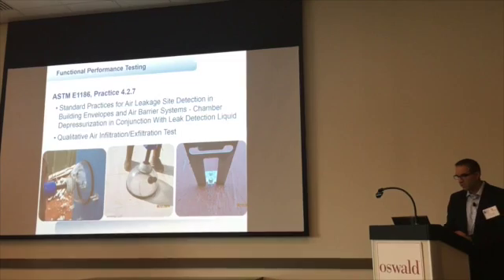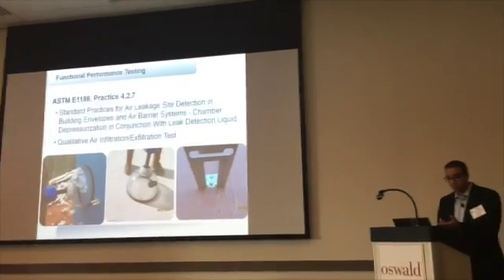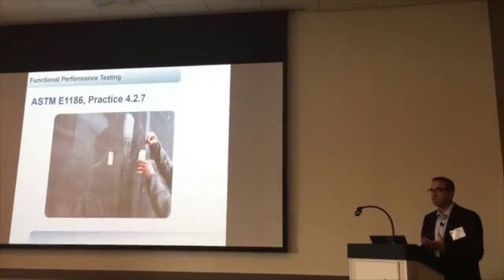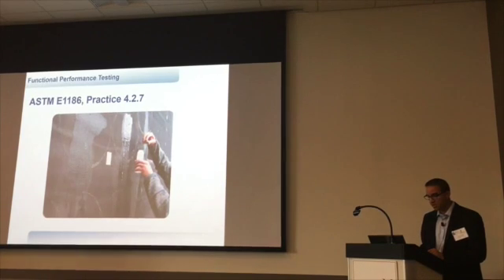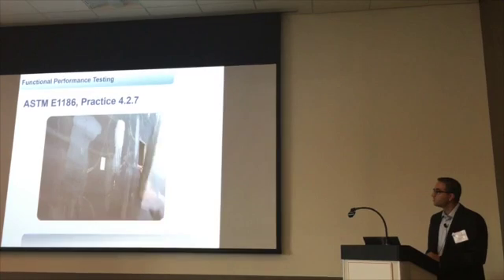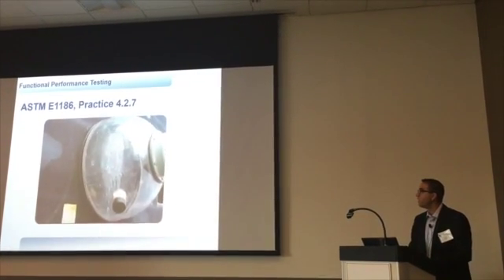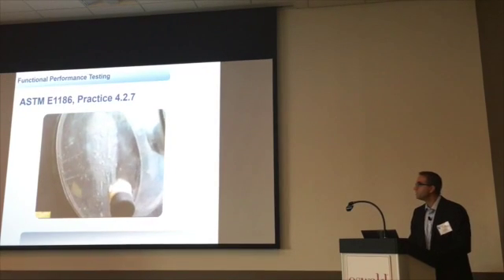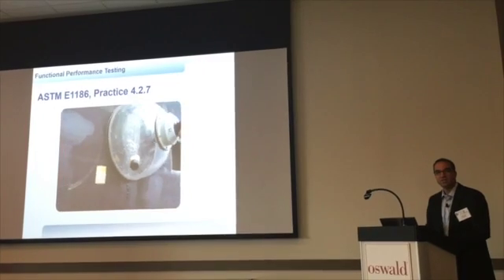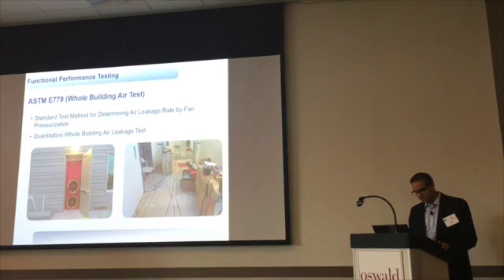Section 4.2.7 covers bubble testing, which works very well for both roofs and wall systems. If you're about to put 150 masonry ties on, isn't it nice to know that the first 10 ties are sealed before you go and blow holes in your air barrier? You put a sudsy solution on, pull a vacuum on it, and if you have bubbles, you have air leakage. It's a very quick test — you can do it in about 30 seconds. What a nice piece of information to have before making that investment to build the rest of the building.